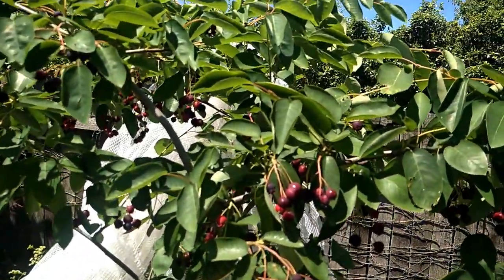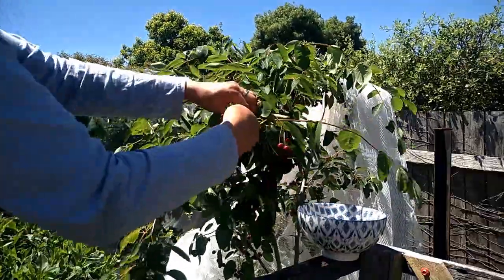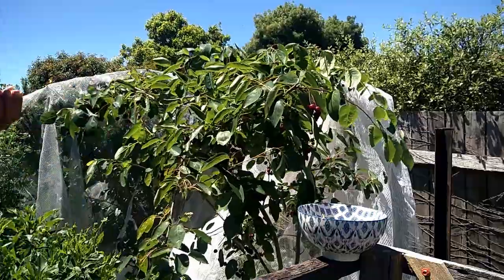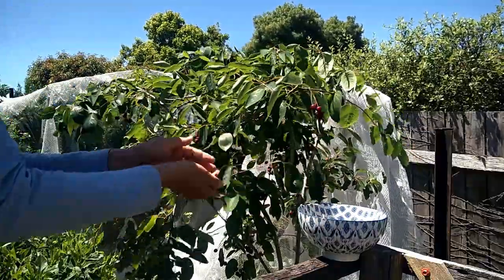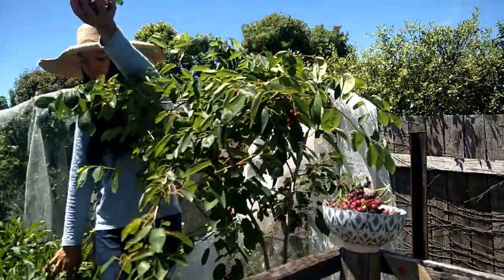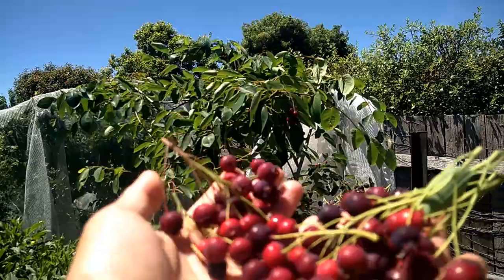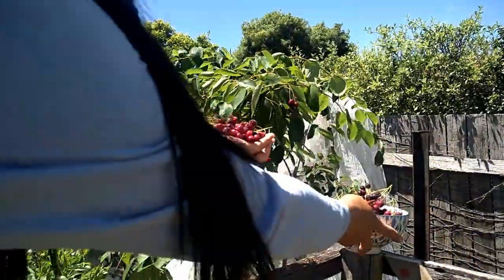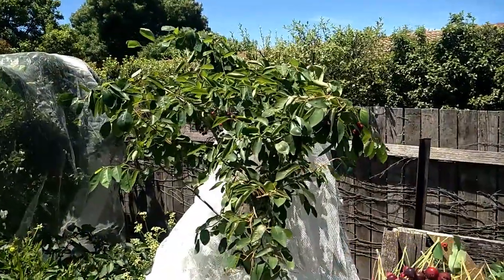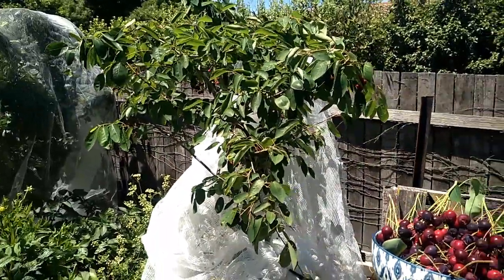Let me go ahead and enjoy these delicious berries. I'm not sure if I captured the part where I was harvesting or picking the berries, but anyway, I forgot to turn the camera on.